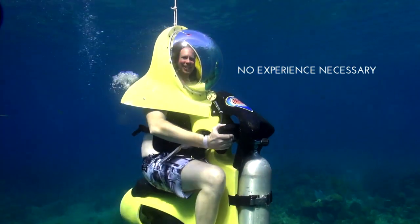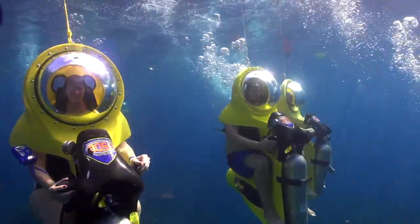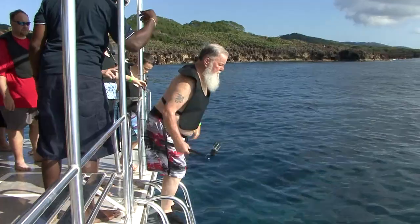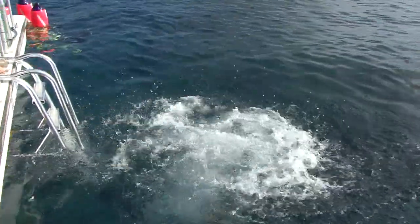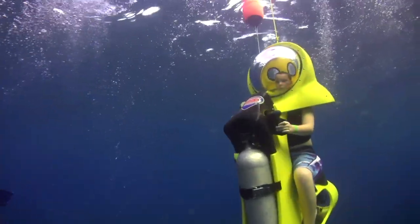You absolutely do not need to know how to scuba dive to do this activity. You don't even need to know how to snorkel. We have non-swimmers, people who have never even been in the ocean. We've had people well into their 80s and 90s, and we have kids as young as 10 years old.